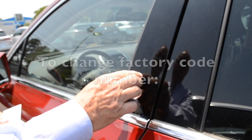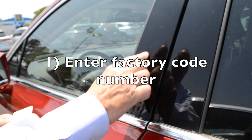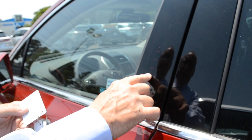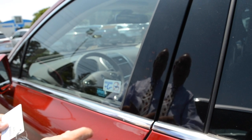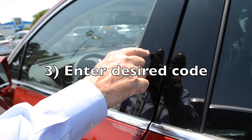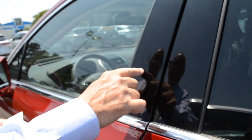But when you put your factory code number in, touch the keypad: one, four, eight, eight, two — then hit one and two. Then put in the number you want: one, two, two, five, five.